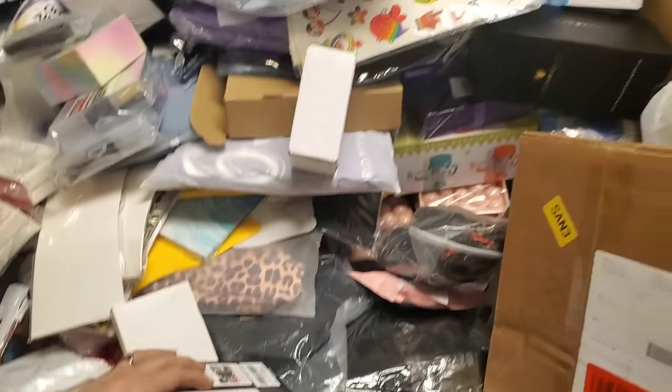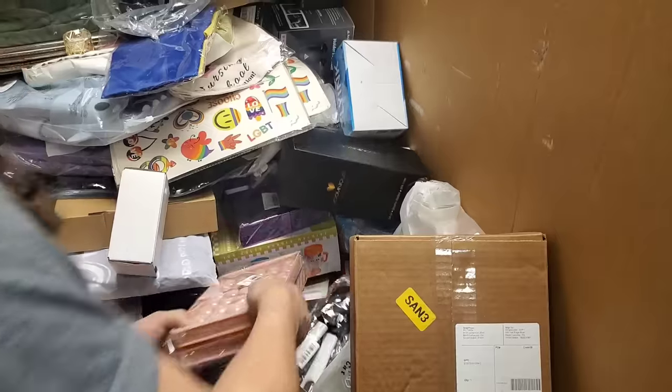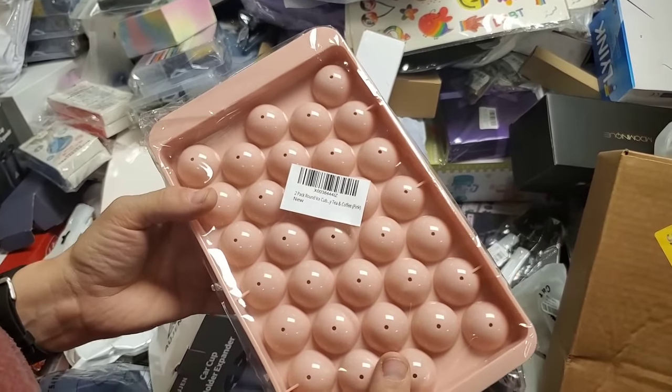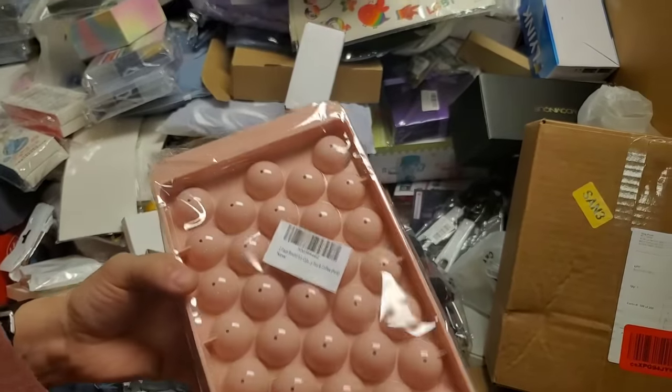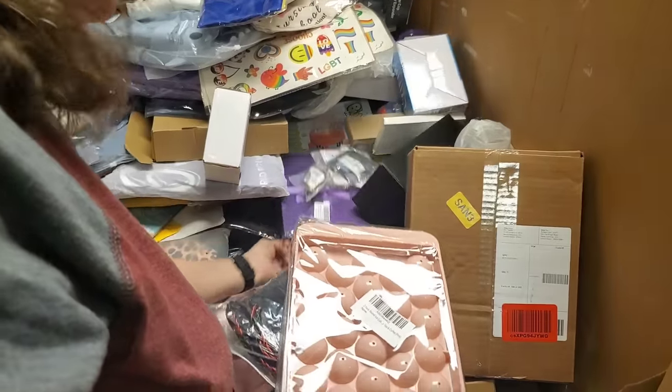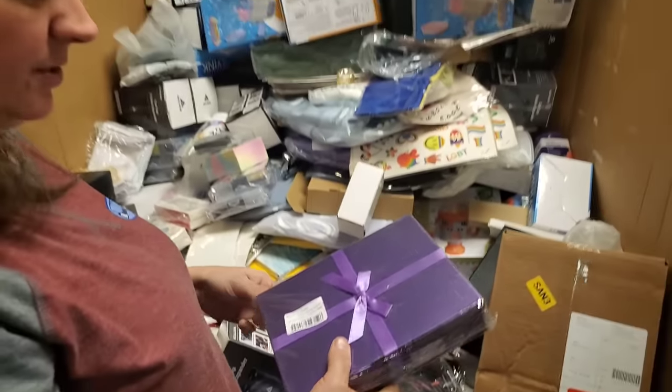That's a watch band, we've already seen those. What's this thing? Round ice cube — you can make round ice cubes for your drinks. Oh wait, I want to look at this purple box — it's even gift wrapped for you. So this will be the last thing that we open.